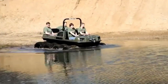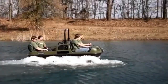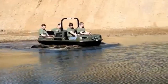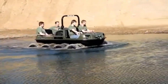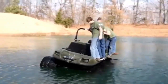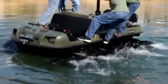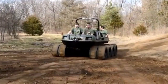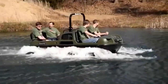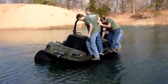Its robust construction and advanced suspension system ensure a smooth ride even in rough conditions, allowing you to explore remote and off-the-beaten-path destinations with ease. Whether crossing rivers, trekking through forests, or climbing steep inclines, the Mudox Vengeance is engineered to handle it all, providing both reliability and comfort — designed for thrill seekers, overlanders, and anyone looking to explore the wild.